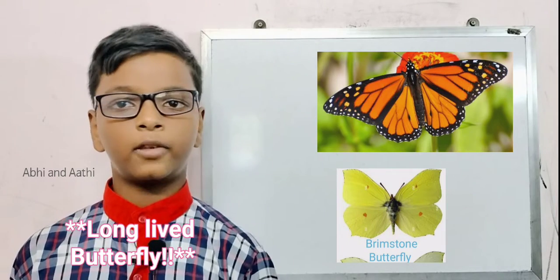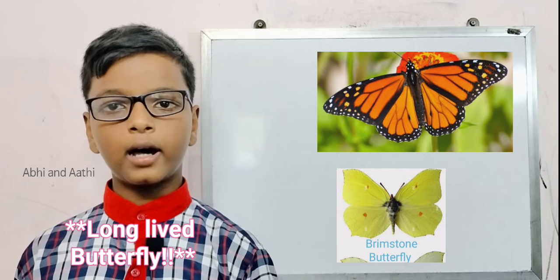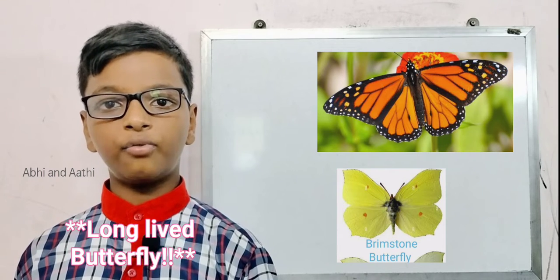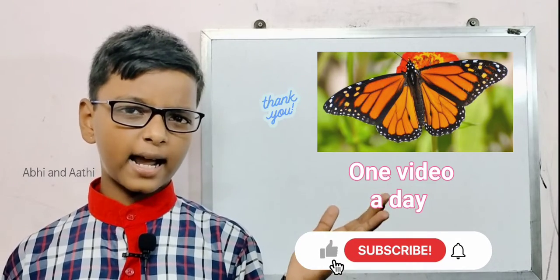The fourth one is interesting: the long-lived butterfly. The butterfly that has the longest life is the Brimstone butterfly, or Gonepteryx rhamni. They live for 9 to 10 months, whereas usually butterflies live only for 8 to 10 days.